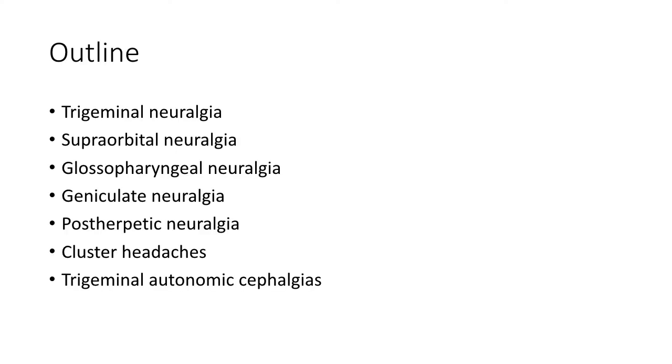We will focus on trigeminal neuralgia because it is the most common craniofacial syndrome treated by neurosurgeons, but we will also touch upon supraorbital neuralgia, glossopharyngeal neuralgia, geniculate neuralgia, post-herpetic neuralgia syndrome, cluster headache and other trigeminal autonomic cephalgias.